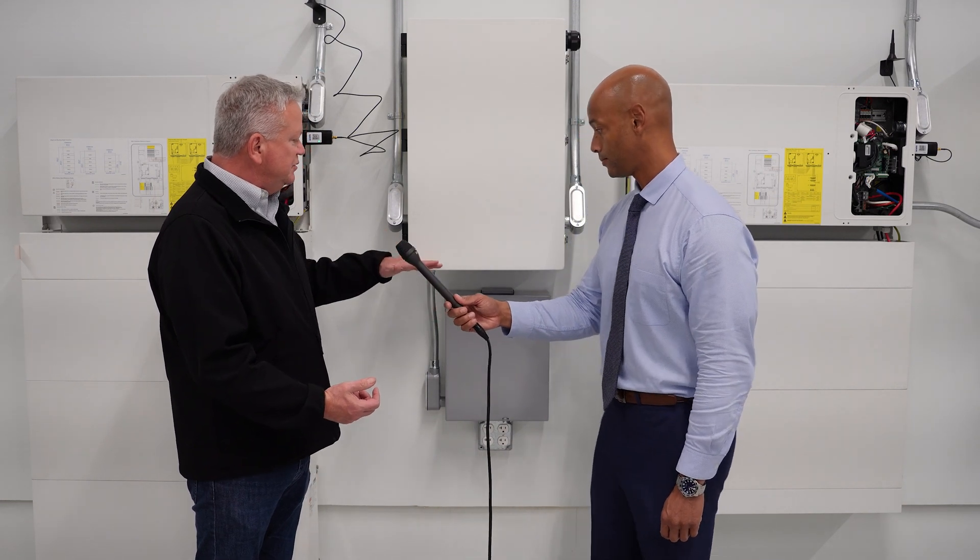We do either type of application. There's an additional application called grid services, where you're actually not using the power in your house but using the power to support the grid. We'll talk about that when we discuss NEM 3.0 for California.